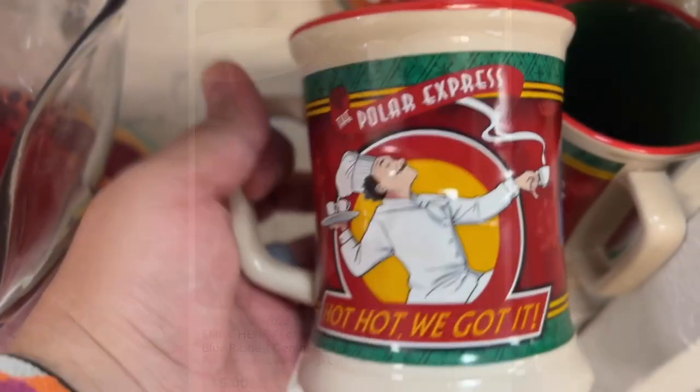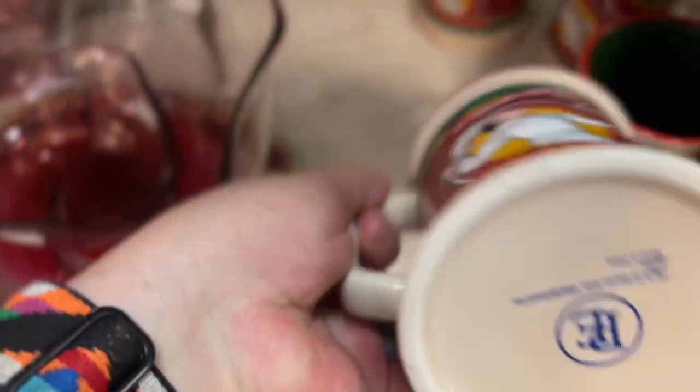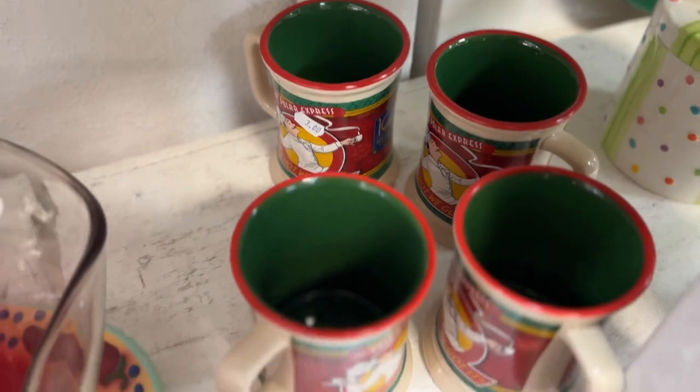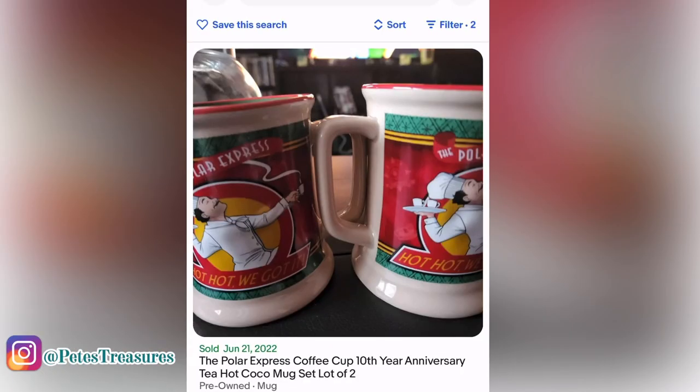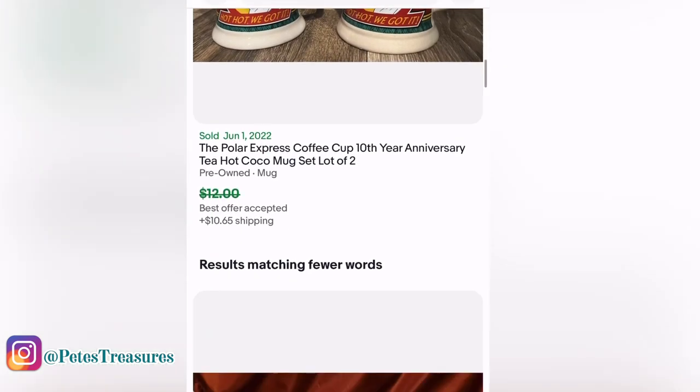I thought about getting these Polar Express 10-year anniversary mugs — I think they're hot chocolate mugs from an attraction — but I just found out they're way too popular. Some Polar Express things can go for good money though. I just don't pick up mugs as much as I used to unless it's a really good bolo brand.